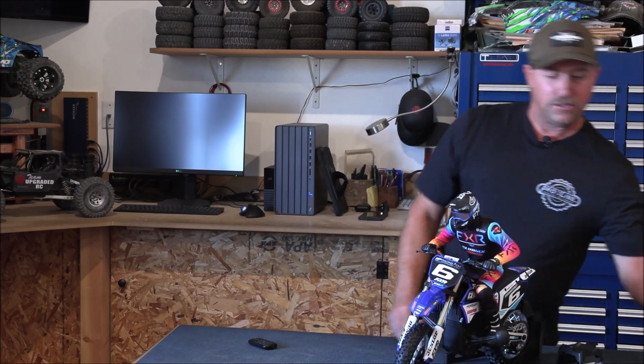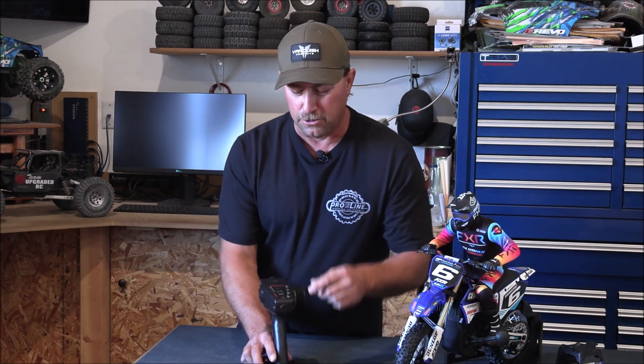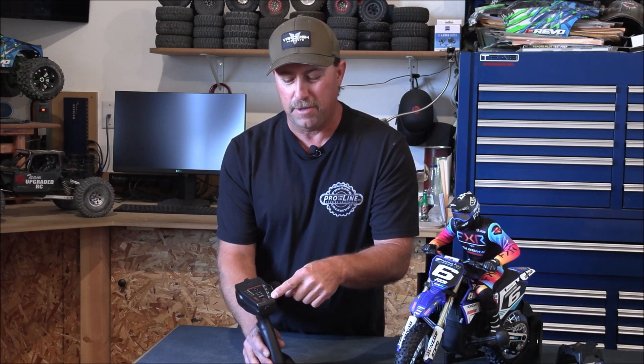You're also going to get the new Spektrum DX3 MX radio. This is unique from other DX3s — it has a special switch to turn your flywheel on and off. It's also got a rate knob so you can turn the MSX rate up and down. It's kind of like an AVC — active vehicle control — but it's not exactly that. It has to do strictly with the flywheel, which is acting as a gyro. This knob turns that effect up or down.